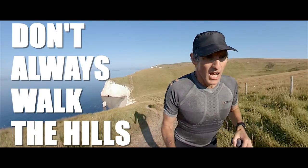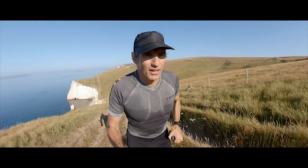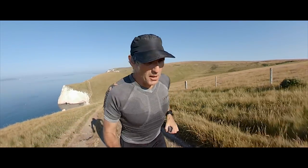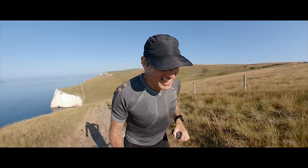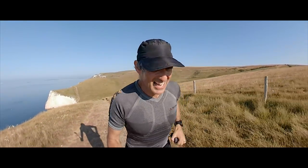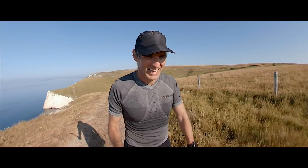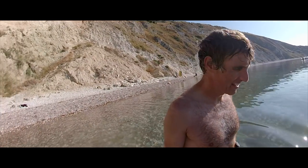Number two: you'll often hear it said about trail running that you should run the flat and downhill sections and walk the uphills — but that's not necessarily how it has to be. Sometimes the downhills are too steep to run, and sometimes it does you good to try and run the uphills.